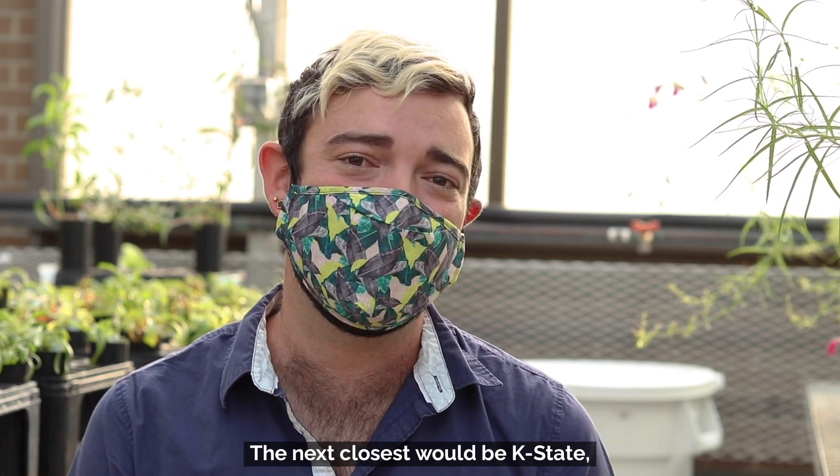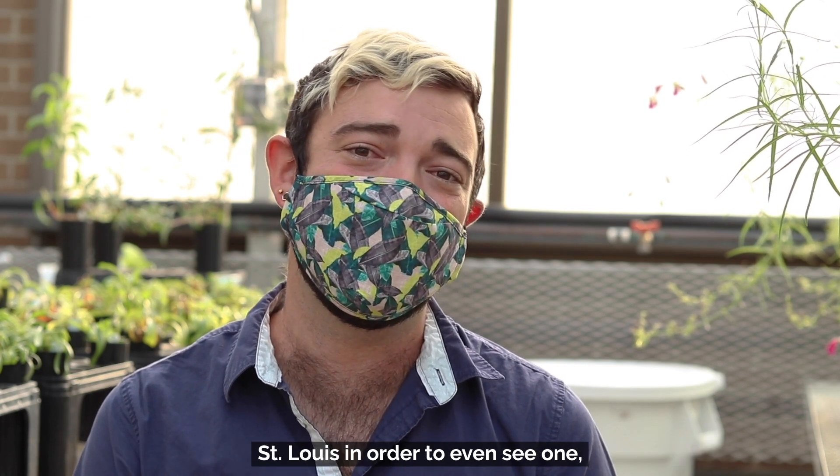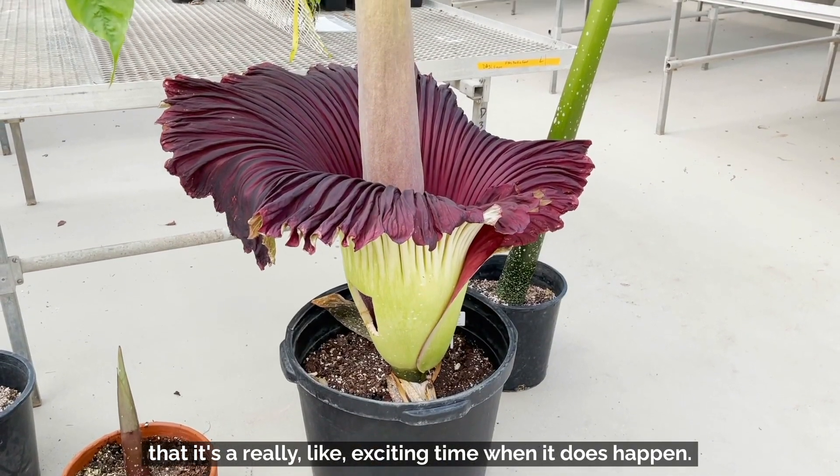The next closest would be K-State, but other than that you pretty much have to go to Chicago or St. Louis to even see one, and they flower so infrequently that it's a really exciting time when it does happen.